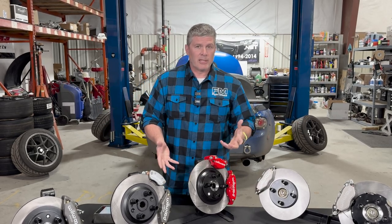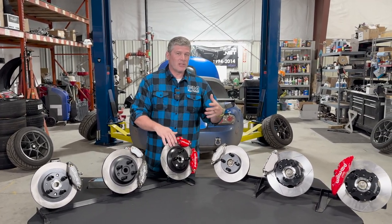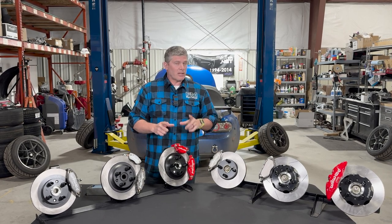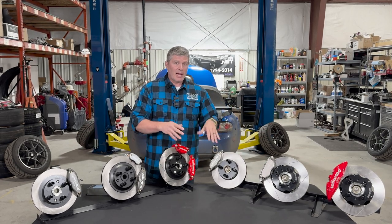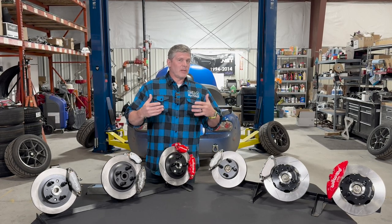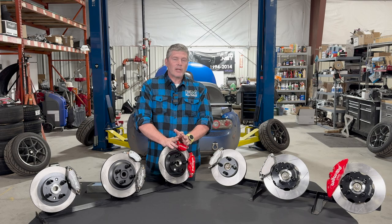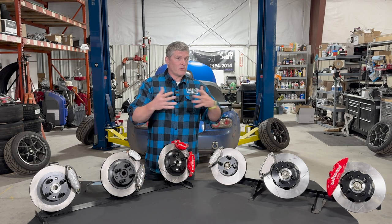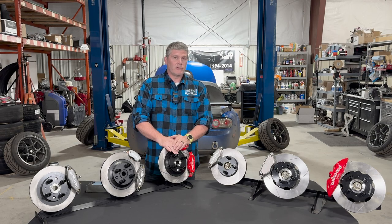We'll start with the Stage 1 kit. In all cases this is basically an optimized stock system — new rotors, new pads, new lines, and new fluid. It brings your stock system to a slightly OEM-plus condition, mostly due to the pads, while also refreshing a tired system. It's the most affordable option, has the fewest fitment problems, and is the easiest to install. For a street car, that's often all you need.